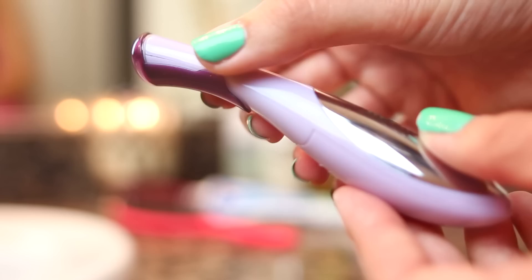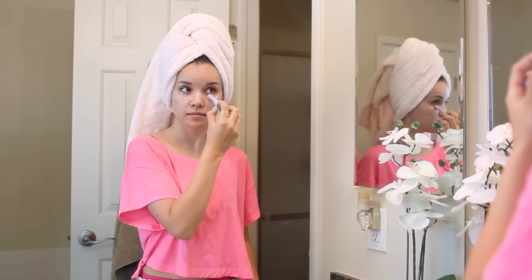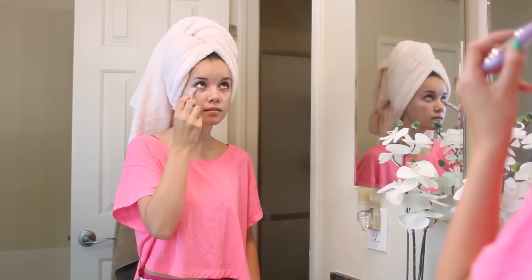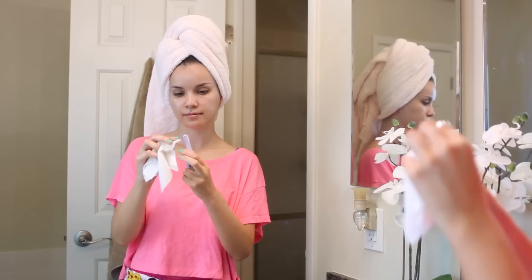Instead of patting the eye cream completely into my under eye area, I've been using the Michael Todd Eye-O-Sonic infuser. This helps your eye cream or serum completely absorb into your skin. It has a little vibrator on the end that activates when you press it against your skin. You start at the outer edges of your eyes and work in circular motions. A link will be down below, and when you're finished, just wipe it off with a damp paper towel, replace the protective cover, and you're good to go.